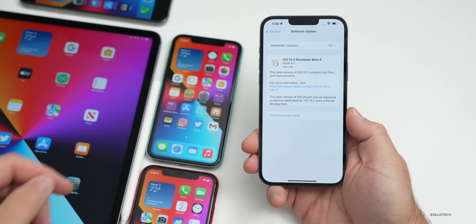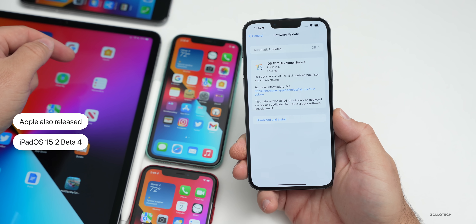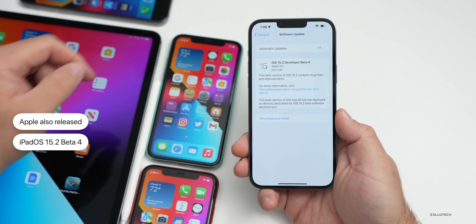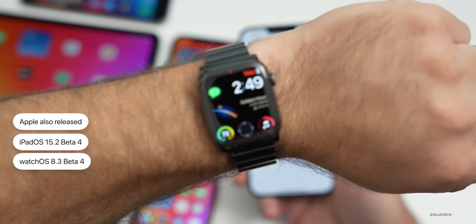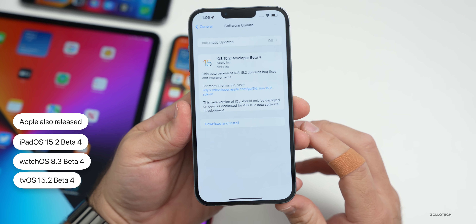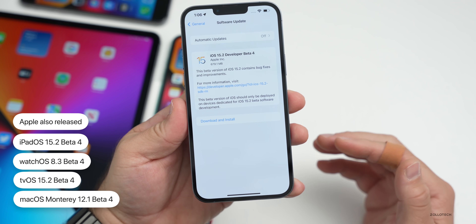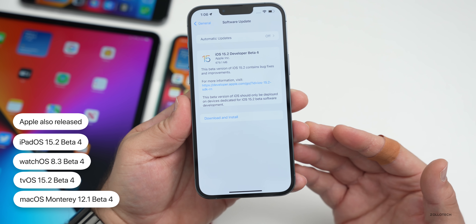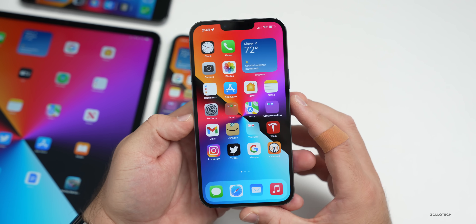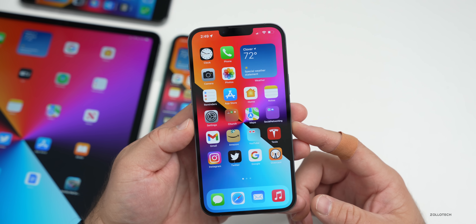Along with this, Apple also released iPadOS 15.2 beta 4, which I have on my 12.9-inch iPad Pro from 2021. They also released watchOS 8.3 beta 4, tvOS 15.2 beta 4, macOS Monterey 12.1 beta 4, and HomePod OS 15.2 beta 4. All of those are available for developers, and if you're a beta tester you can get some of those, but not typically the HomePod OS update.